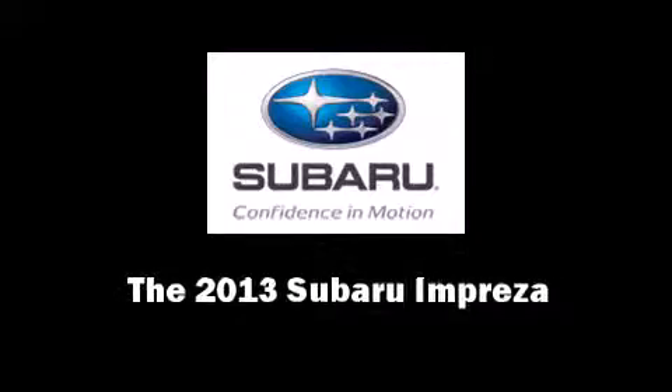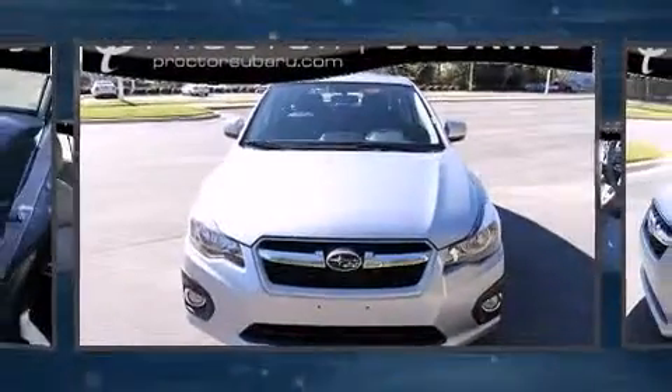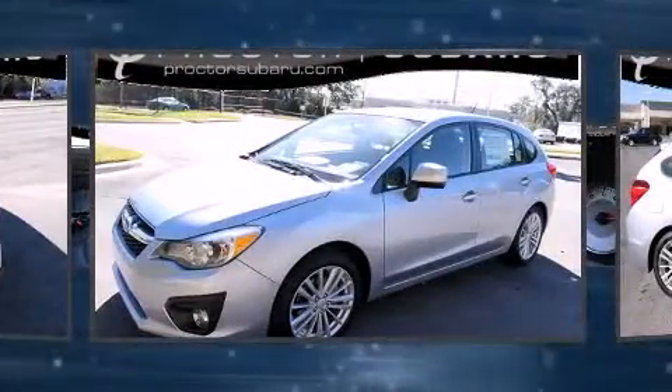Discerning drivers will appreciate the 2013 Subaru Impreza. This four-door, five-passenger hatchback leads among competitors in its segment.